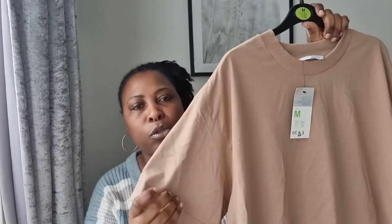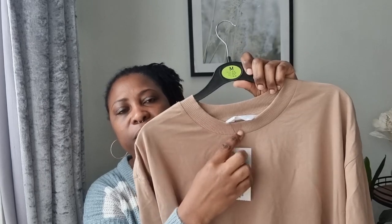I also picked up this tan t-shirt in a medium for four pounds fifty. I love the neckline — it's really thick, good quality fabric. They have it in white and green as well but I went for the tan. I might go back for the white.